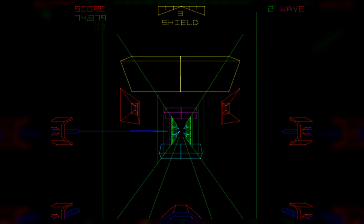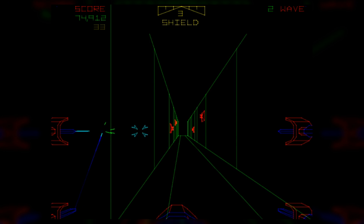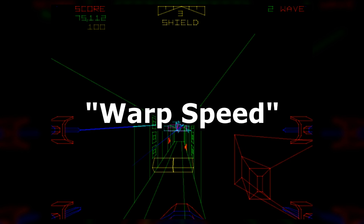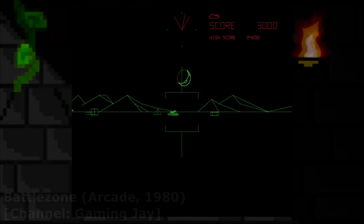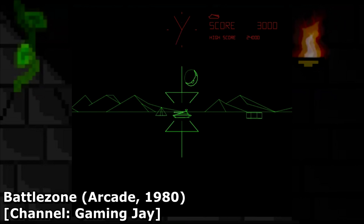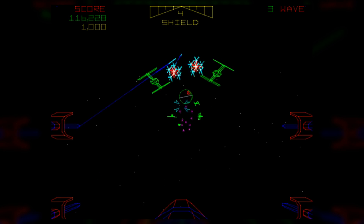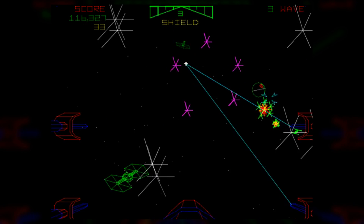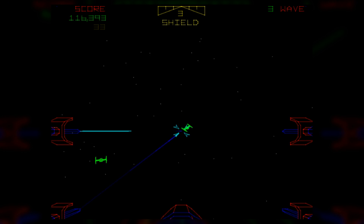Before true 3D was possible, the closest thing in arcades were vector lines that gave the illusion of 3D. Development began in 1981 as a game simply called Warp Speed, with Ed Rotberg at the helm — known for making the vector line Battlezone game. He later left Atari in October of that year to form his own development company, and Atari made a deal with Lucasfilm for the rights to make a Star Wars arcade game, and the rest is history.